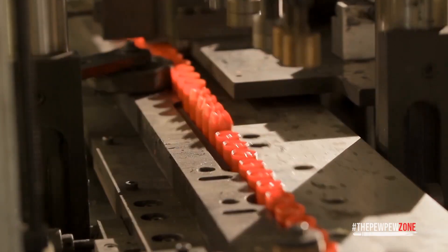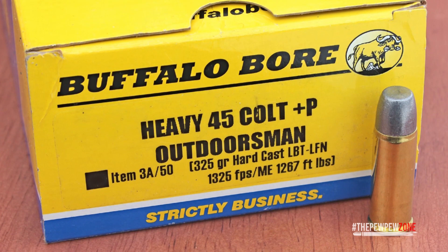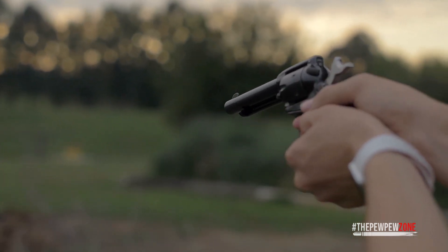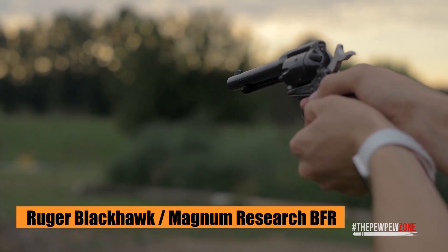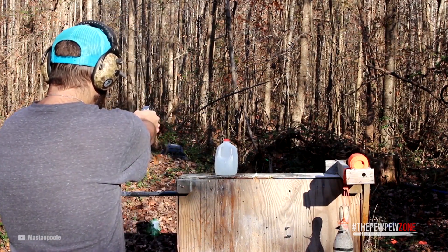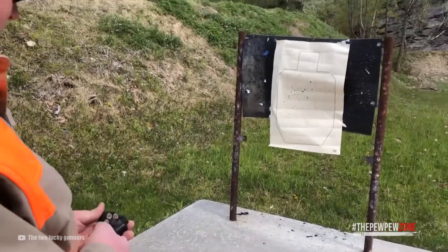The .357 Magnum's case wall is thicker and beefier, rated for SAAMI pressures reaching up to 35,000 PSI, while the .45 Long Colt's case is thinner with a SAAMI rating of only around 14,000 PSI. Some boutique manufacturers like Buffalo Bore do produce hot over-pressure .45 Long Colt loads approaching .44 Magnum ballistic performance, but these are uncommon and can only be fired safely from robust revolvers like the Ruger Blackhawk or Magnum Research BFR. So the chances of a Derringer in .45 Long Colt beating your hand to a pulp are fairly slim — the opposite is true for one chambered in .357 Magnum.